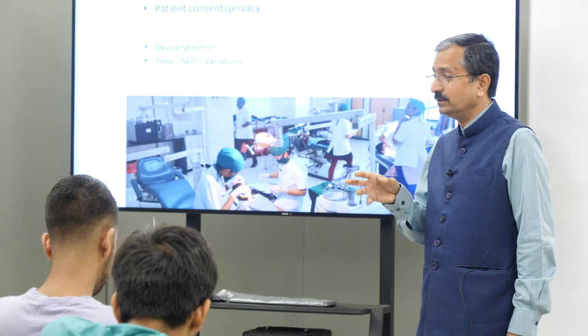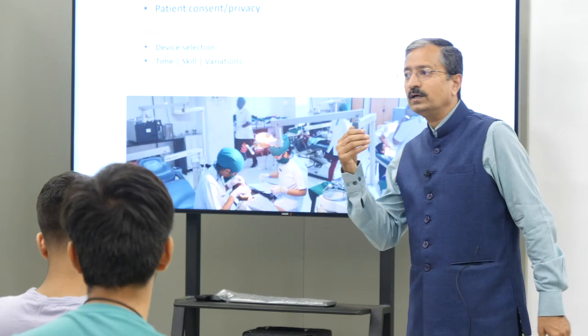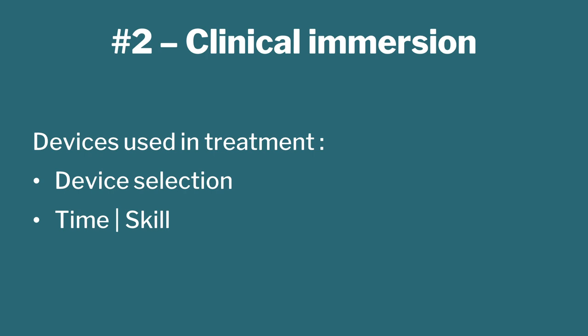This should be done with great care. You have to take prior permission — you cannot just walk in and say you want to see doctors treating patients. Patient data and patient privacy are important. When you go to hospitals and watch the doctors doing diagnosis or treatment, look at what devices they are using. If you go to multiple hospitals, see whether they are using the same device or different devices, the difference in time taken for treatment or diagnosis, the skill level of the doctor, and variations in patients and other complications.